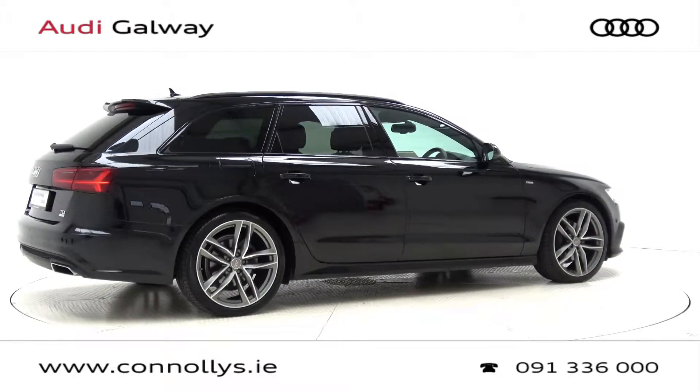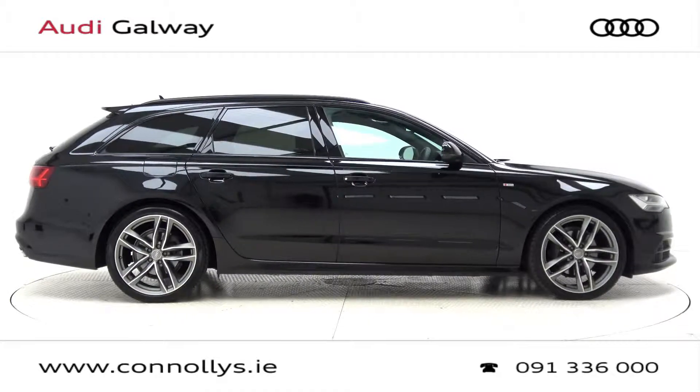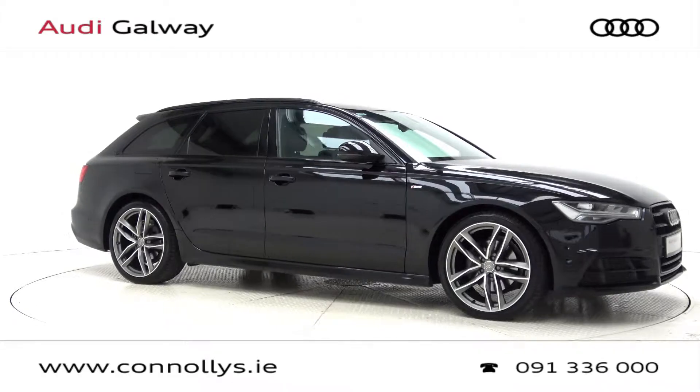For more information on this car or to arrange a test drive, contact our sales team on 091 33 6000. Visit us at our showroom in Briar Hill, Galway, or check out our website at connellys.ie.